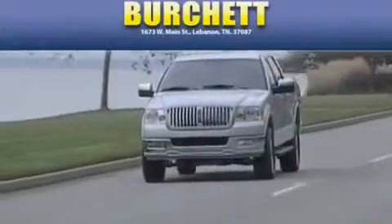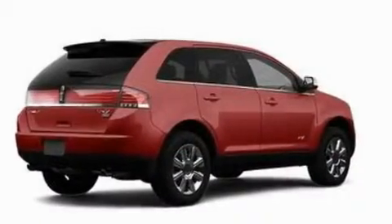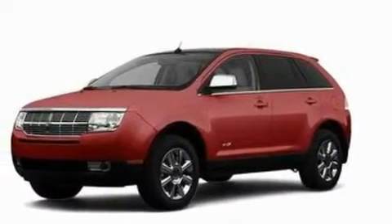Another fine vehicle offered by Burchett Ford Lincoln Mercury. This is a 2007 Lincoln MKX, a car-like ride with space like an SUV. It has a 3.5-liter six-cylinder engine and a six-speed automatic transmission.